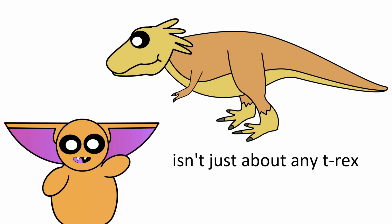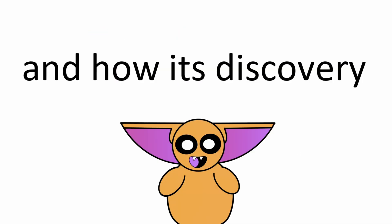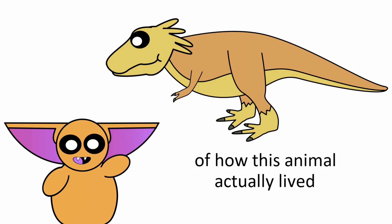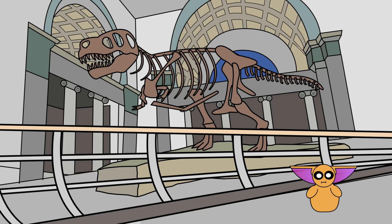That's why this video isn't just about any T-Rex. This video is about my favorite T-Rex and how its discovery completely changed our understanding of how this animal actually lived. It's not a boy named Sue. It's the Y-Rex.